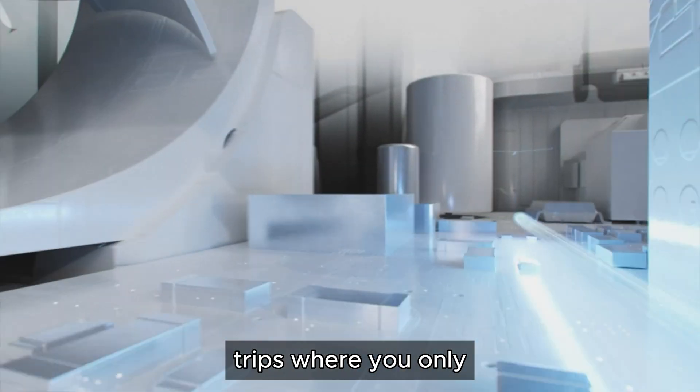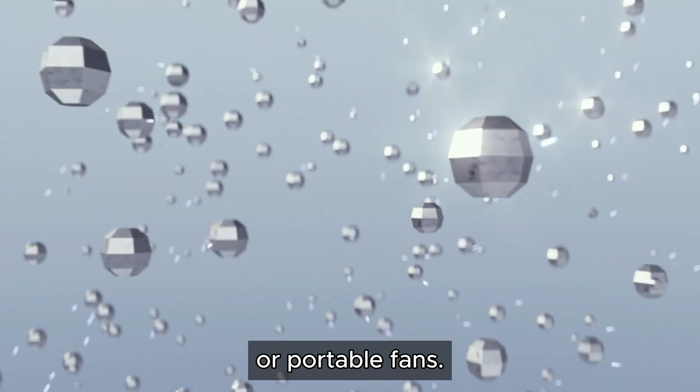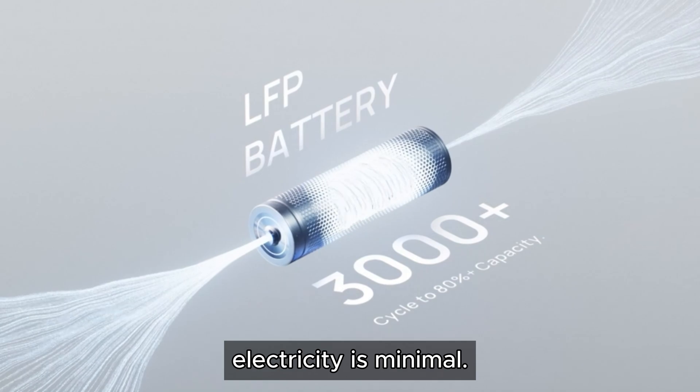Ideal for camping trips where you only need to charge phones, small lights, or portable fans. Also suitable for light outdoor activities like picnics or festivals where access to electricity is minimal.